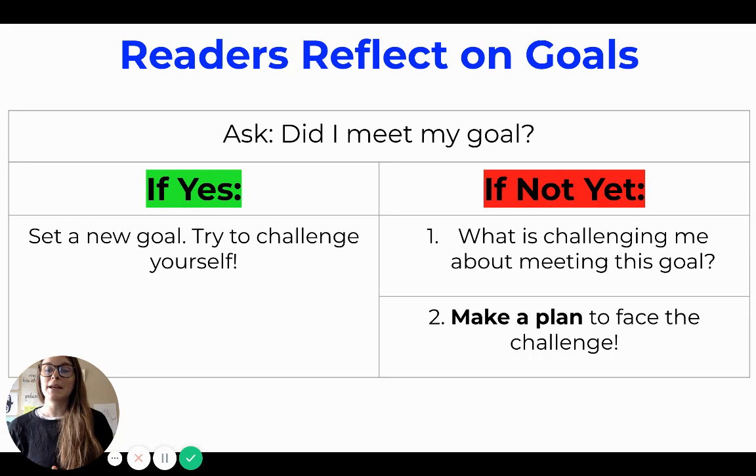Your reading goal might have been to read four 'I Survived' books, and you might realize that what's challenging you is that the books are too tricky and it's taking you a really long time. So make a plan — maybe change your goal to finish one 'I Survived' book, or get an adult to read the book with you before bed and use a different book for independent reading. There are so many ways to make plans to overcome those challenges, but you have to stop and think: what is really challenging me? It might just be that you're not interested in meeting that goal, which means it's time to set a new goal.